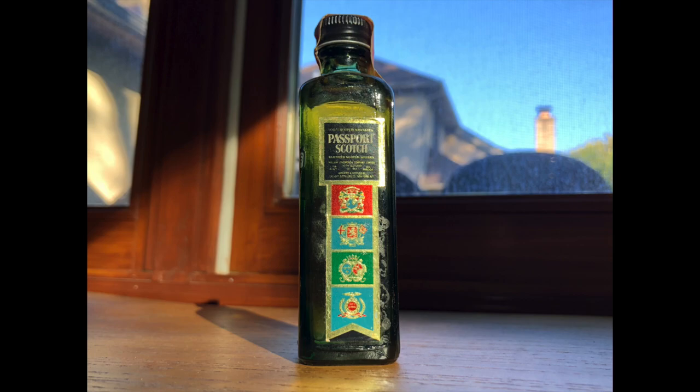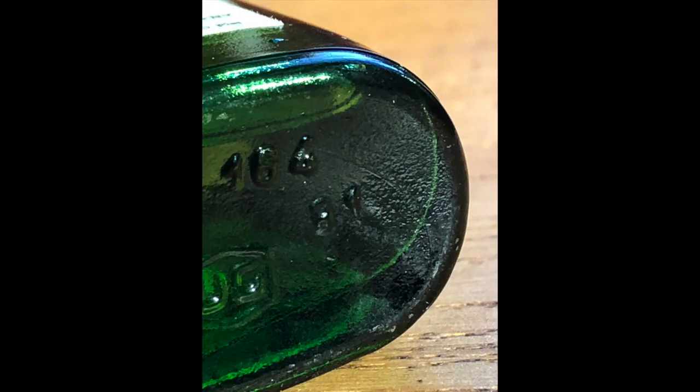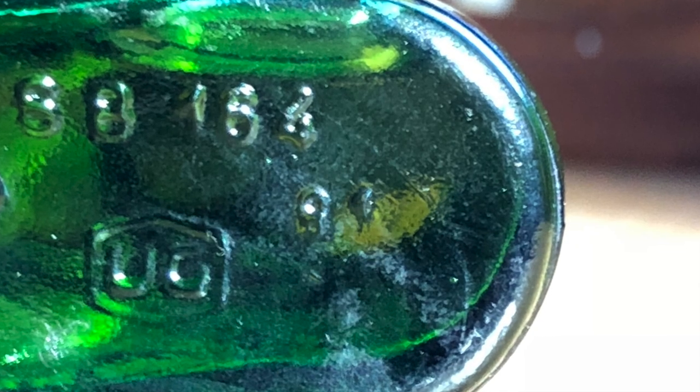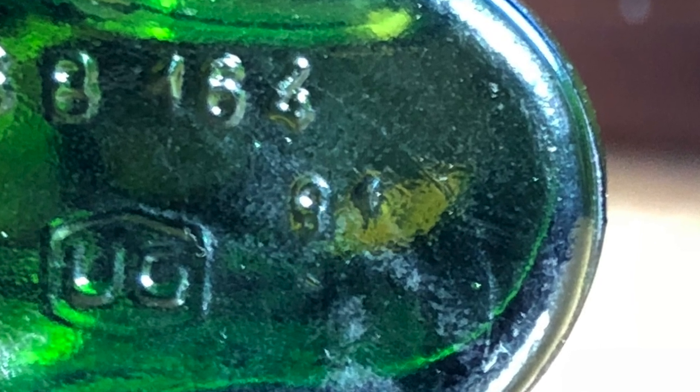Not every old bottle has a two-digit date on the bottom — in fact, many don't. And sometimes what looks like a date might not be a date. For instance, today's Pin Winnie Royale has what looks like an 81 on the bottom. What would this 81 mean? It would mean the glass bottle itself was made in 1981, which means the whiskey inside was bottled in 1981 or later.